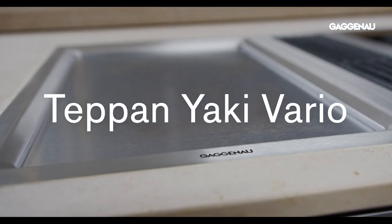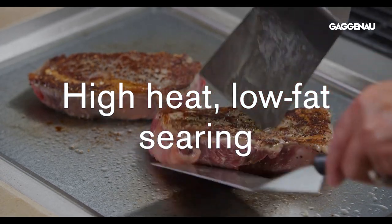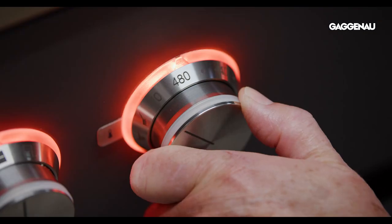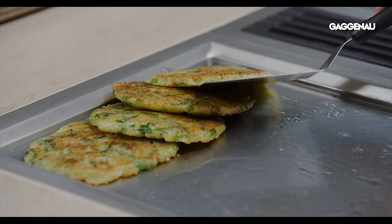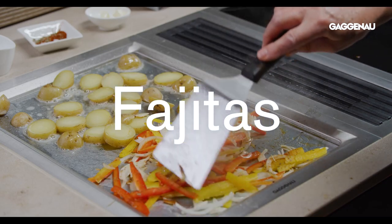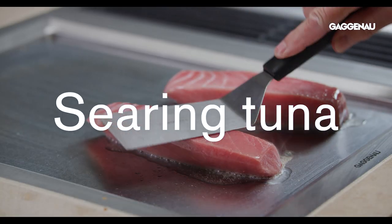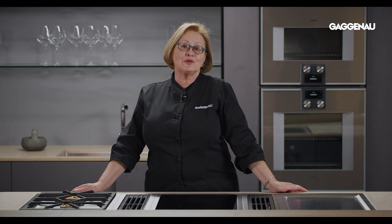The teppanyaki Vario provides an easy-to-clean surface for high heat, low fat searing, but can also be used as a replacement for any type of fry pan or griddle, making it a go-to for cooking a variety of foods. Scrambled eggs, stir fry, searing tuna or scallops, pancakes, and hot sandwiches are just a few examples of the cooking options with this versatile surface.